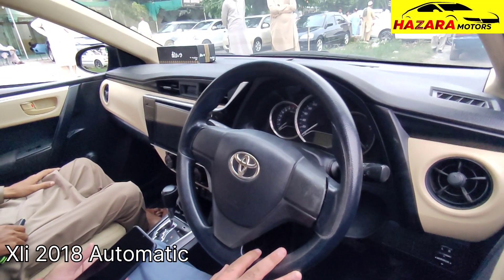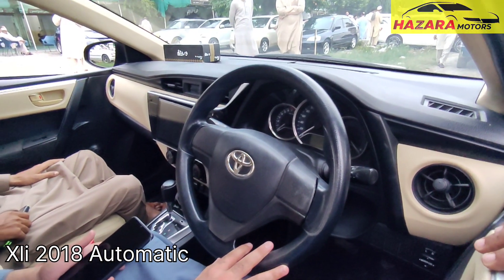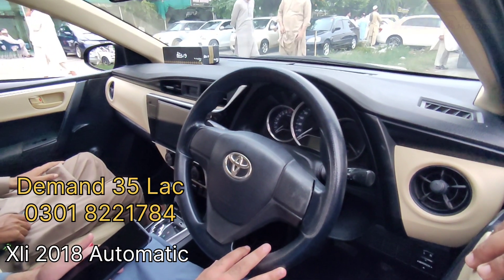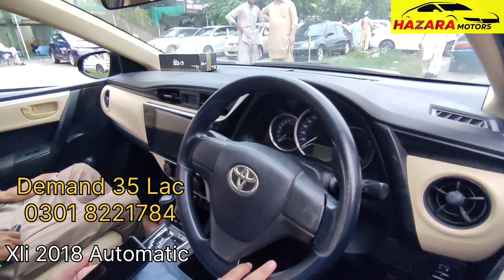What are the demands? 3.5 million demand, which is not a fixed price — it's negotiable. You can contact directly. Call this mobile number: 0301-822-1784.